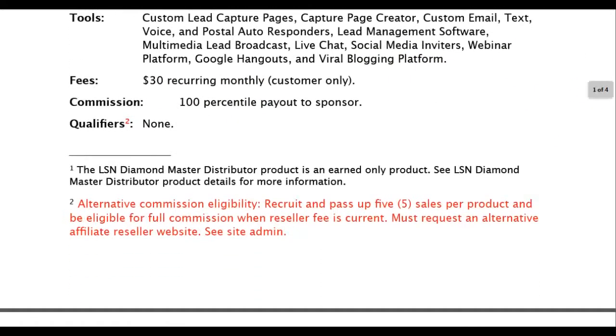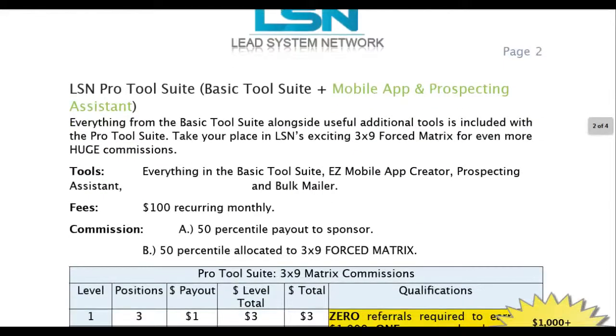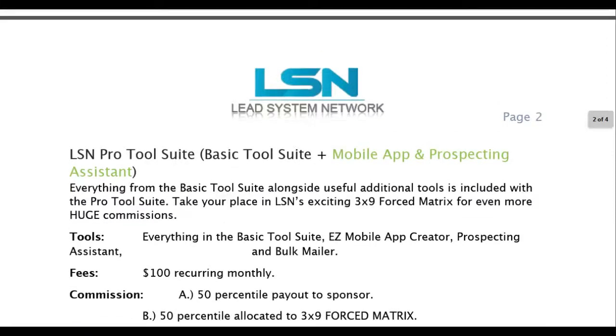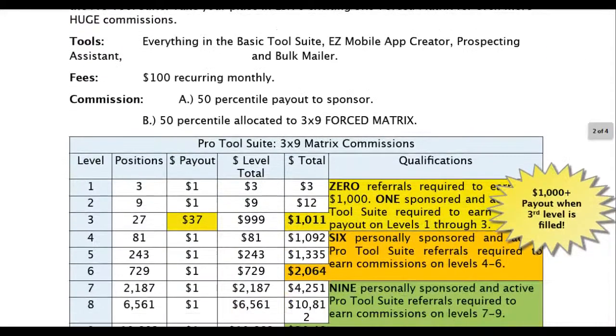So let's take it to the next level — our LSN pro tool suite. It's everything from the basic tool suite alongside useful additional tools. You're going to have the basic tool suite plus an easy mobile app creator, prospecting, and bulk mailer. The pro tool suite is going to be $100 recurring monthly. It's going to be a 50% payout to the sponsor, and 50% is going to put you into the three by nine matrix.